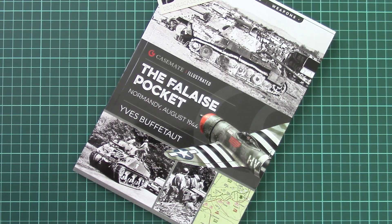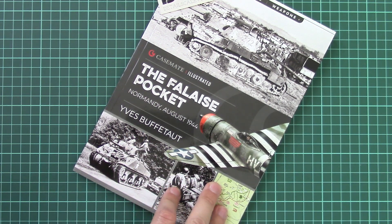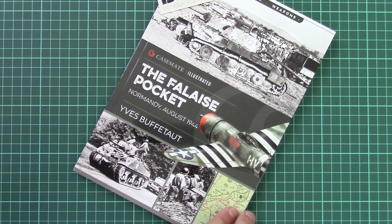Hello everyone, today we have a new video review. This time we're going to check a fresh book from Casimed Publishing. It is part of the illustrated series and is dedicated to the Falaise Pocket. It happened in Normandy, August 1944, and we have a whole book dedicated to this battle. It's written by Yves Buffetot, a famous French World War II historian.